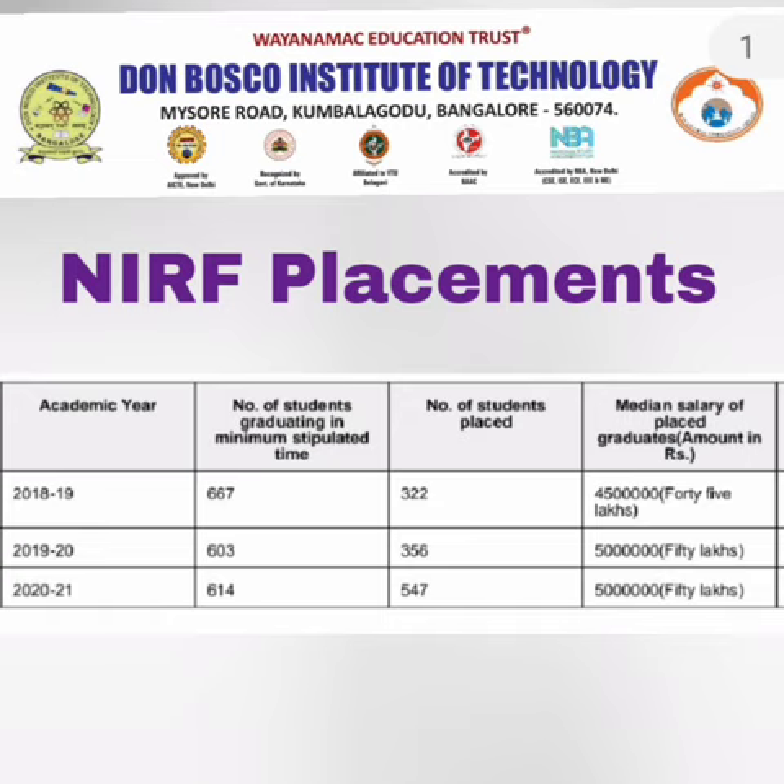Looking at the NRF placement data provided for accreditation purposes — 2022 data is not yet available, but for the previous three years: the 2019 passing batch had around 322 students placed with a median salary of 4.5 lakhs; the 2020 passing batch had 356 students placed out of 603 with a median salary of 5 lakhs; and the 2021 passing batch had 547 placed out of 614 eligible, with a median salary of 5 lakhs.